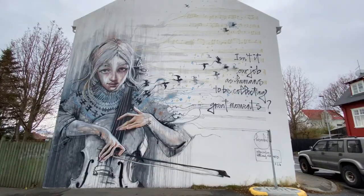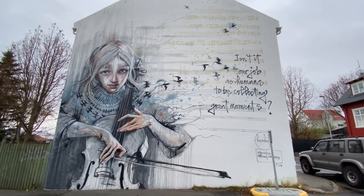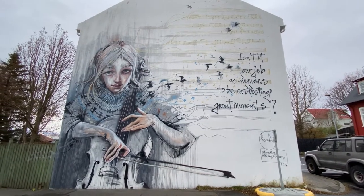As you walk the streets, you will find murals and sculptures. Reykjavik is a very easy, safe, and beautiful city to walk around.